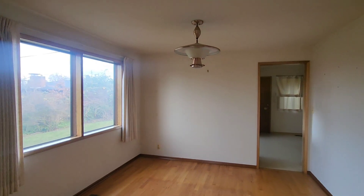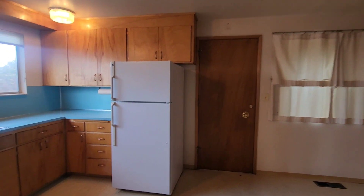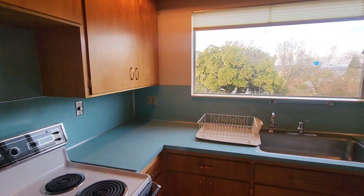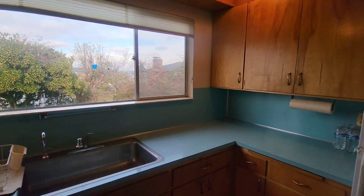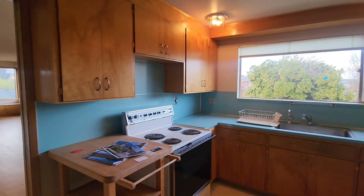Here is your dining area — look at that beautiful lamp. Moving along into your kitchen. Definitely an original kitchen, but the cabinets are actually in really good shape for being original.